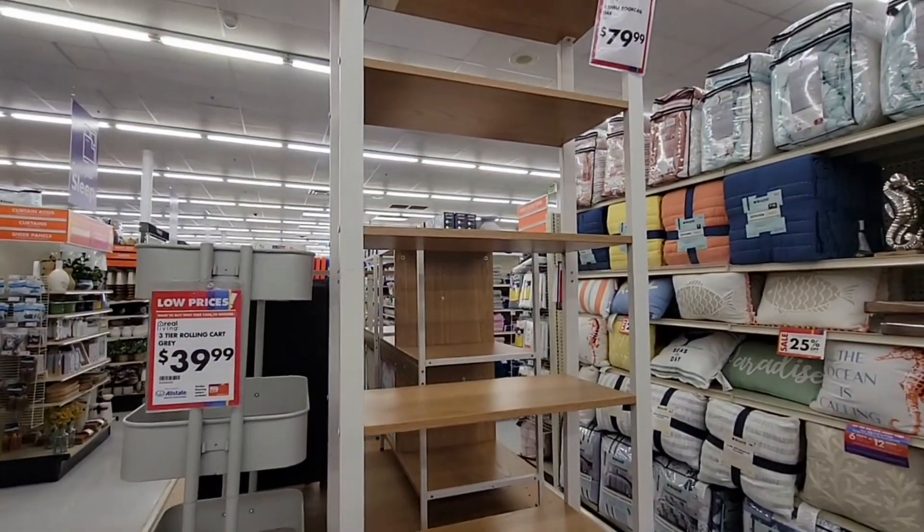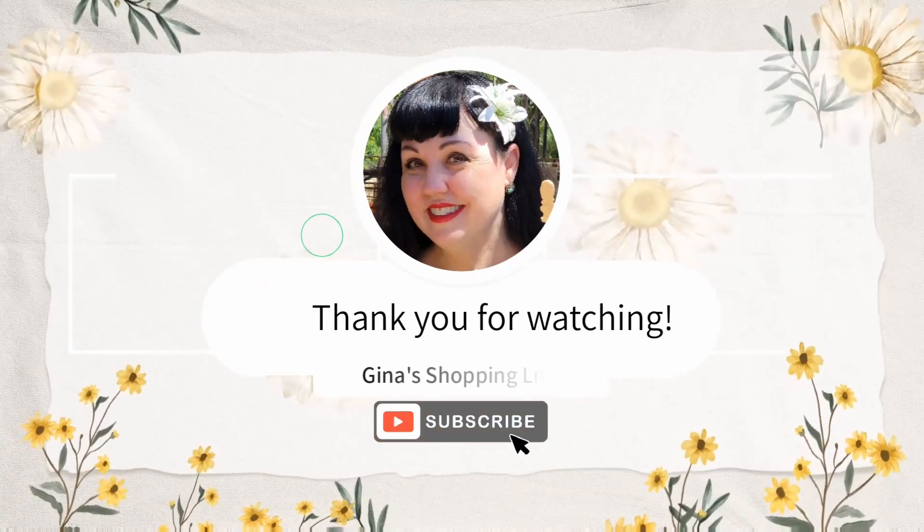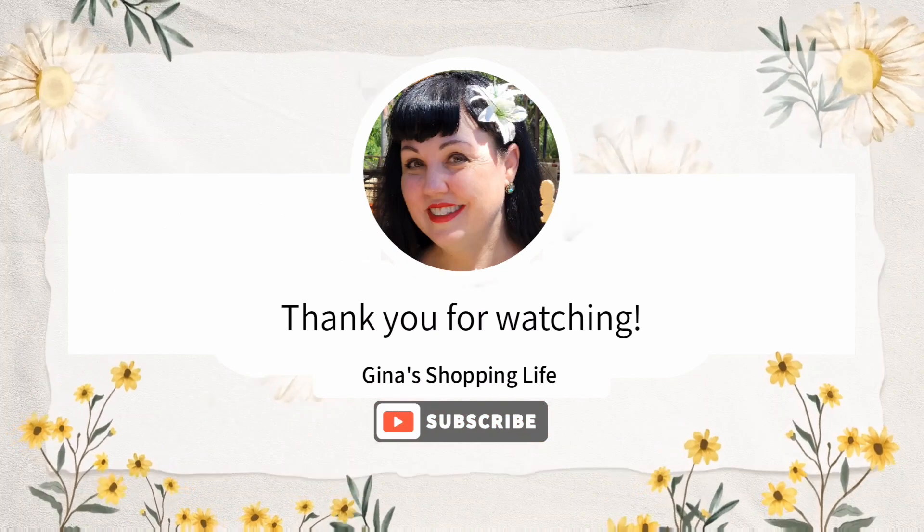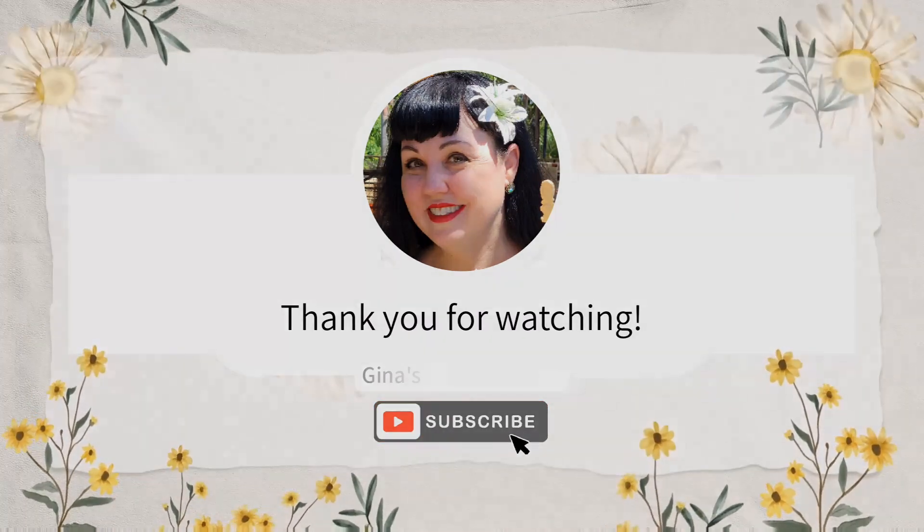Thank you so much for coming along with Big Lots with me today. We will be back soon, especially with that fall transition. Thank you again for your time and for watching — I'll talk to you later, take care.